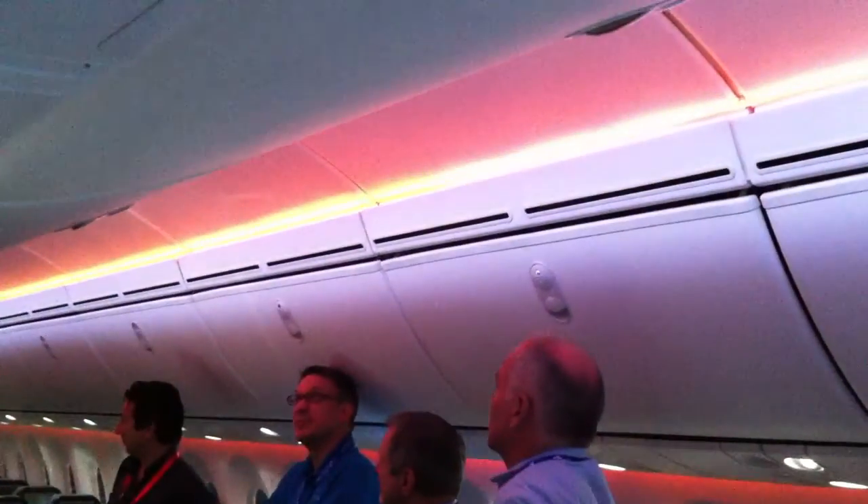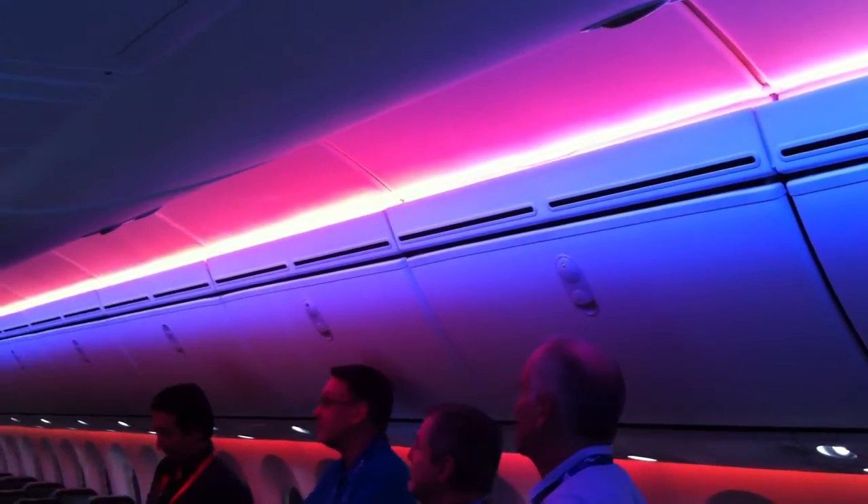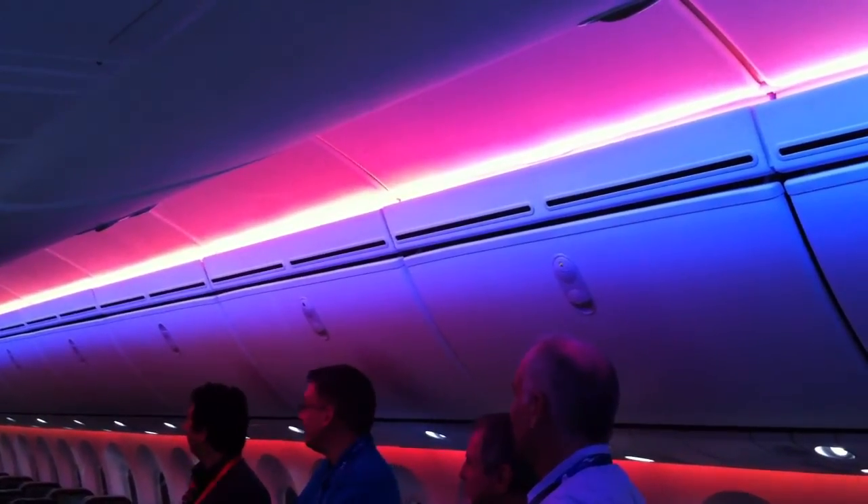This first one we call Eclipse. Notice the intensity of the lights, not only on the bins, but along the inboard wall and along the outboard.